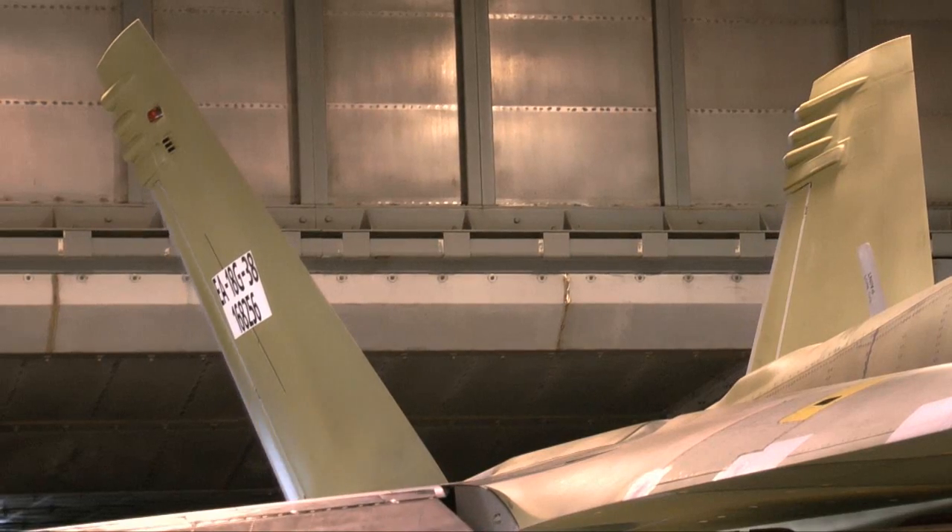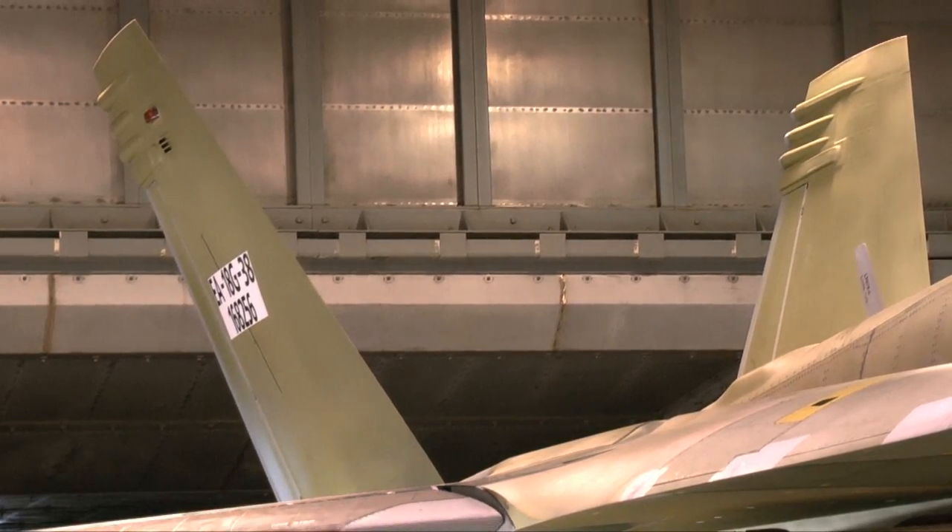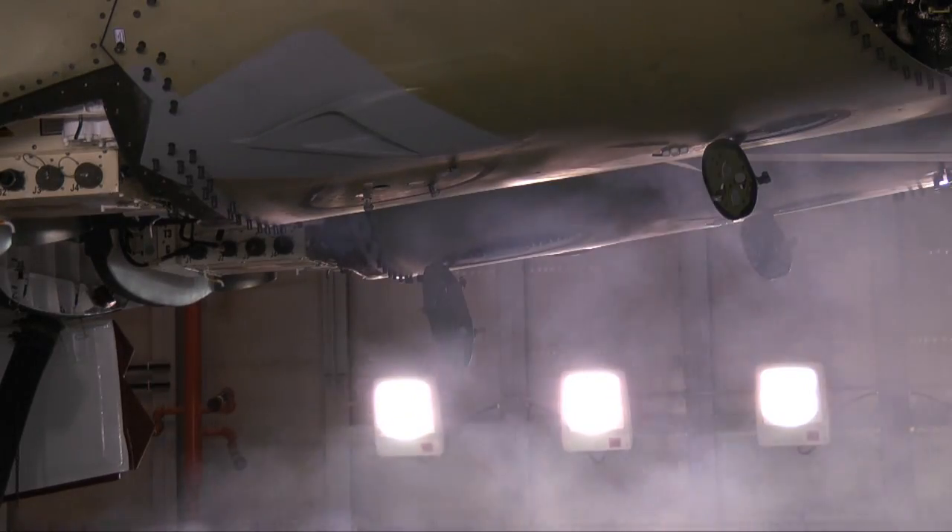It's a system the ramp team has perfected over the years. After all, they turn out four jets for delivery to the Navy every month. Most of the time it runs as planned — nothing, no major hiccups. We go right through.